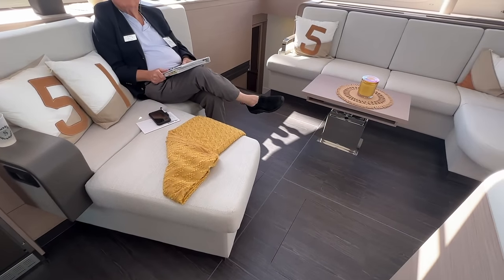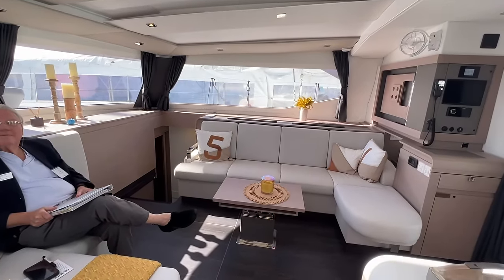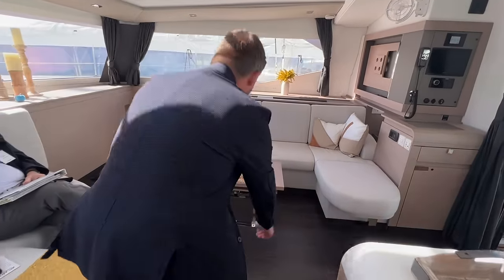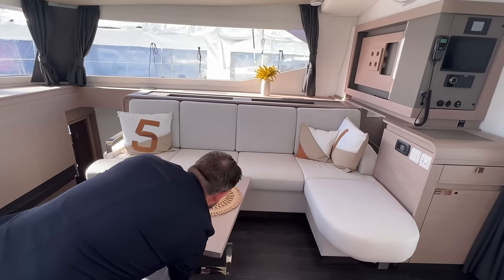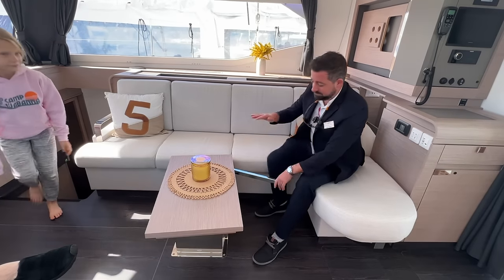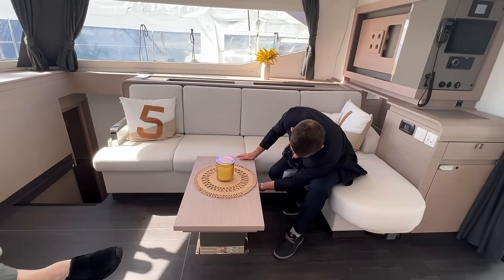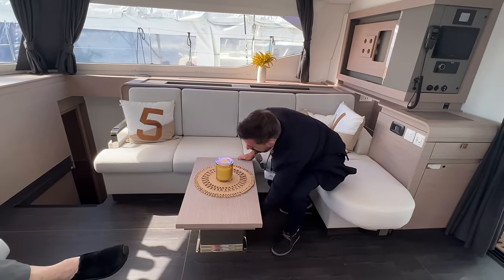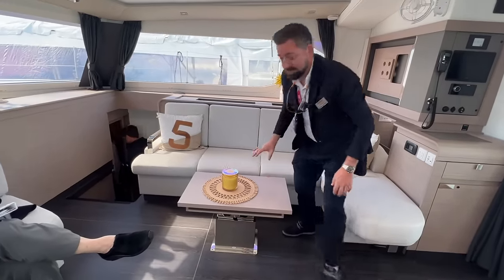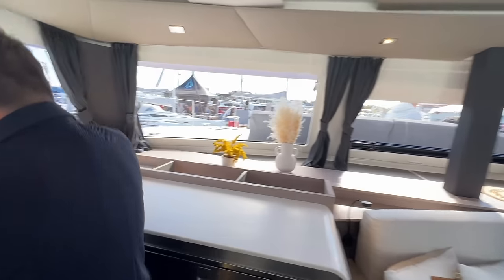The salon table is very versatile — currently set up as a coffee table, it actually pivots, raises up, and has inserts to turn it into a six-person dining table. The idea is to save the space when you're not using it as a dining table.